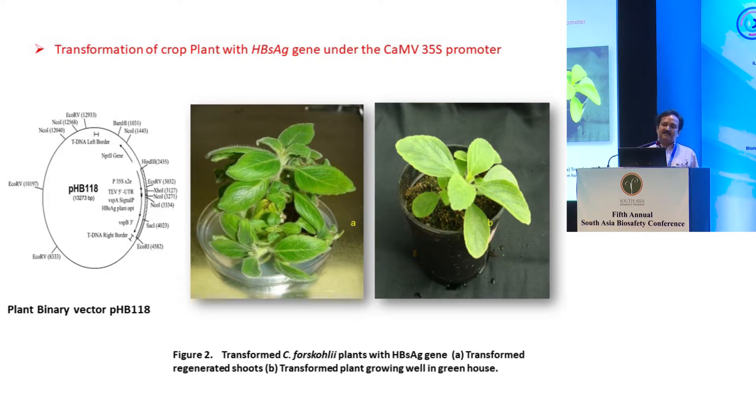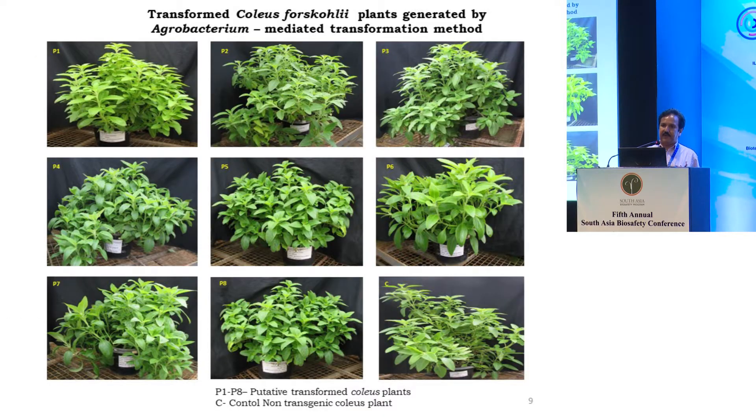Once regeneration was standardized, we transformed this plant using the HBsAg construct containing the HBsAg gene under the 35S promoter. Transformation was very easy. We obtained plants — you can see a control plant and about eight transgenic plants. The growth of the transgenic plants and control plants shows no difference; they are very uniform and there was no problem in their growth.